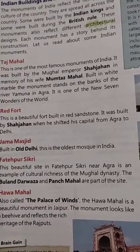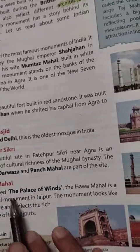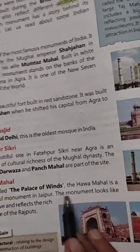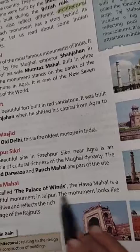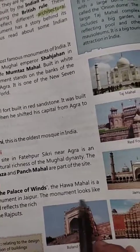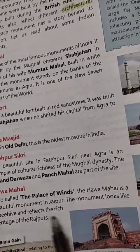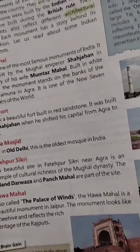Hawa Mahal is in Jaipur, Rajasthan. It is called the Palace of Winds. As the name suggests — Hawa Mahal — the monument looks like a beehive, and reflects the rich heritage of the Rajputs.